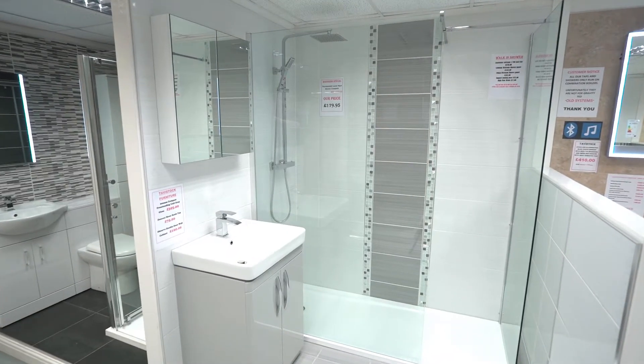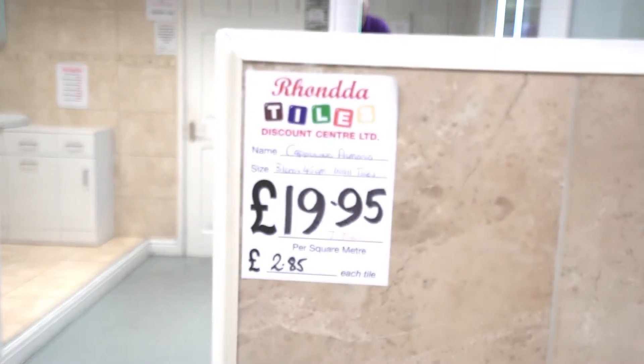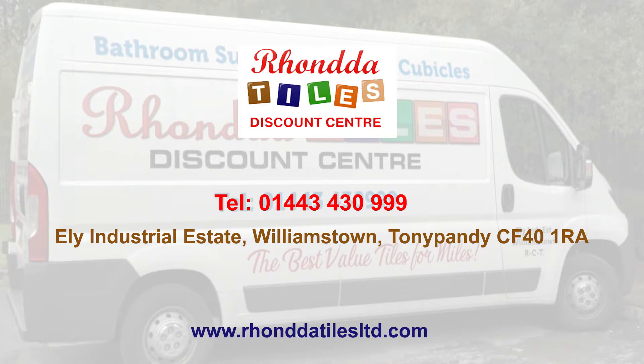Our extensive collection of bathroom suites, shower enclosures, basins, baths, tiles and accessories means we've got something for every taste. Ronda Tiles Discount Centre — give us a call or visit our website today.